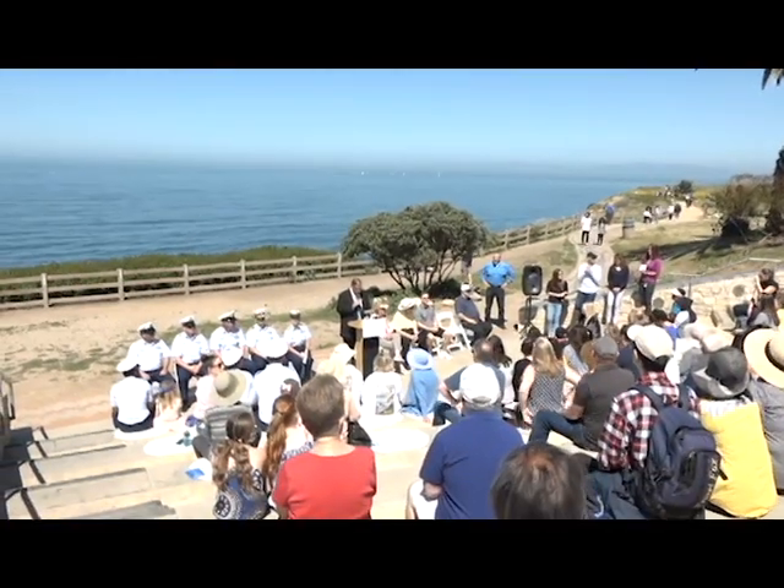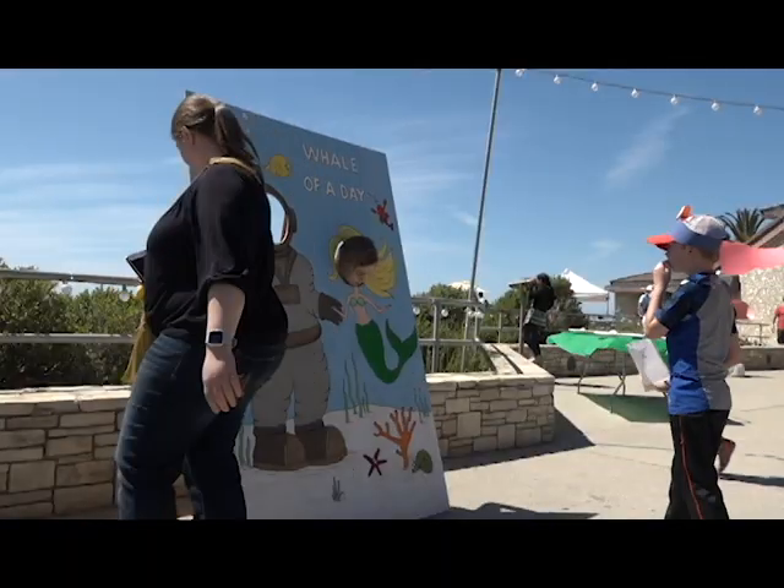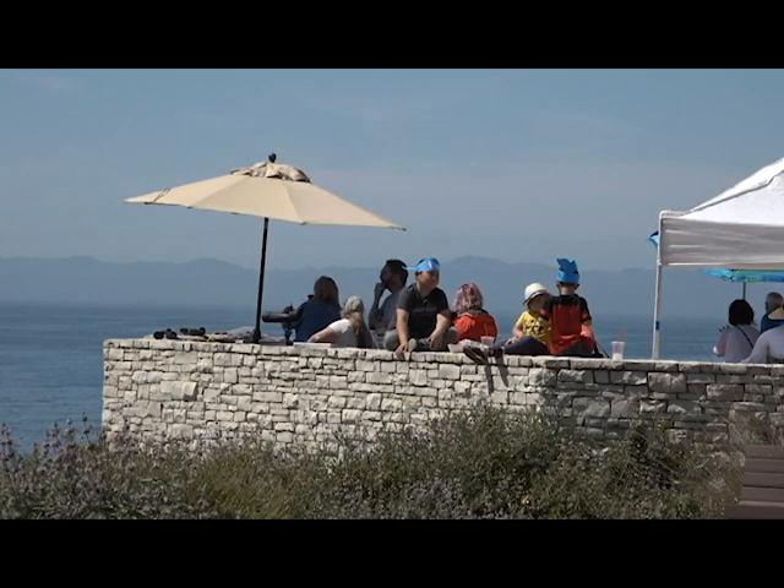My favorite thing about Whale of a Day — every year it seems to be more and more the people. I get to see people I haven't seen sometimes in 20 years, and they come every year. And the new children that are here as part of the community — look at this adorable baby. We're also beautifying the medians throughout the city, becoming more contiguous as a whole peninsula — it really shows how the community stands out.